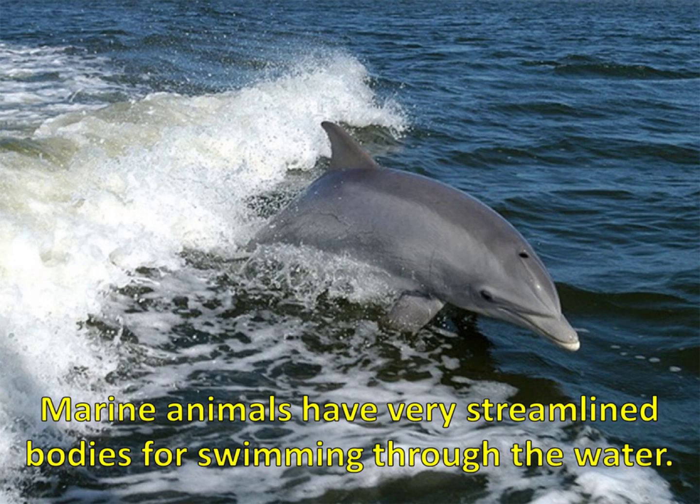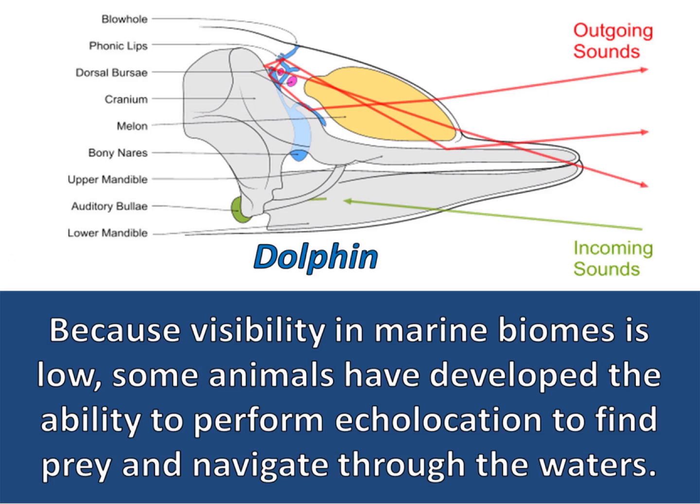Marine animals have very streamlined bodies for swimming through the water. Because visibility in marine biomes is low, some animals have developed the ability to perform echolocation to find prey and navigate through the waters. Dolphins are an example — the dolphin makes clicking noises that travel through the water, and these sound waves bounce off objects creating an echo that provides information about its surroundings.